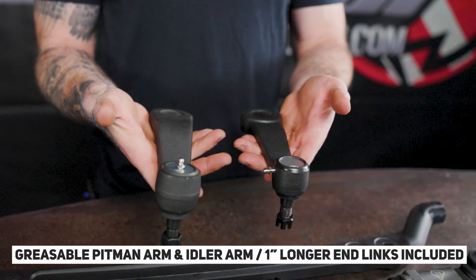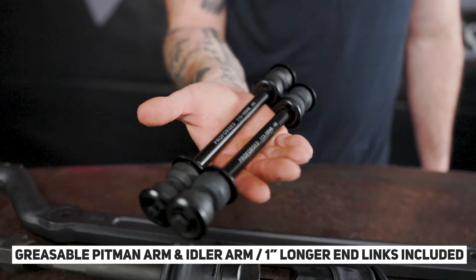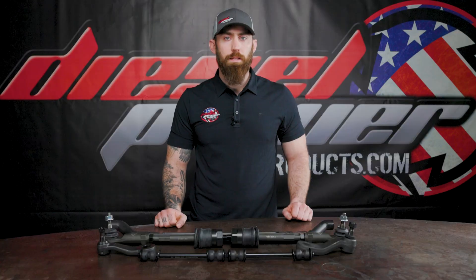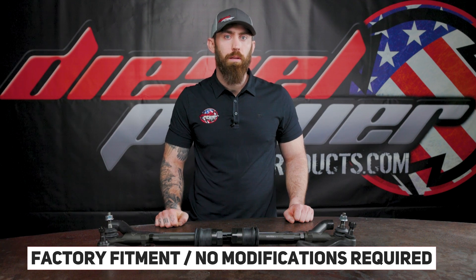This kit also comes with a greasable pitman arm and idler arm, as well as one inch longer sway bar end links for stock or leveled applications. The entire kit retains factory geometry for accurate steering and allows for any OEM replacement parts to drop in without any modification.